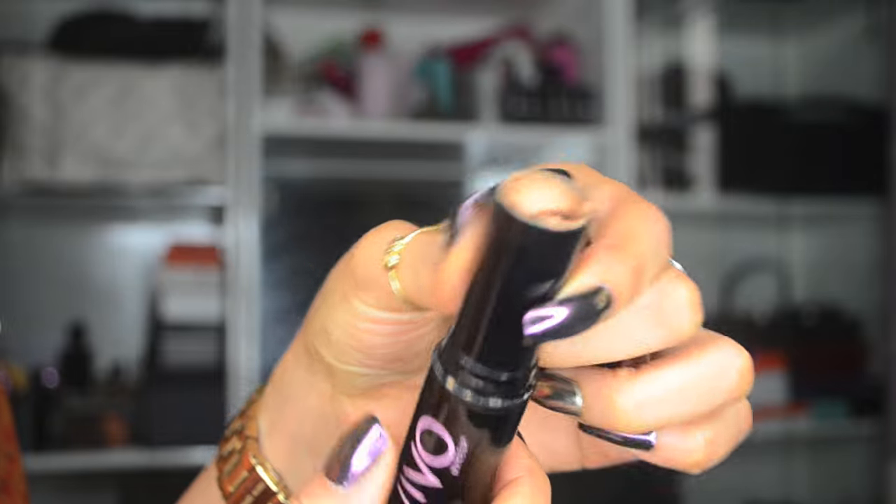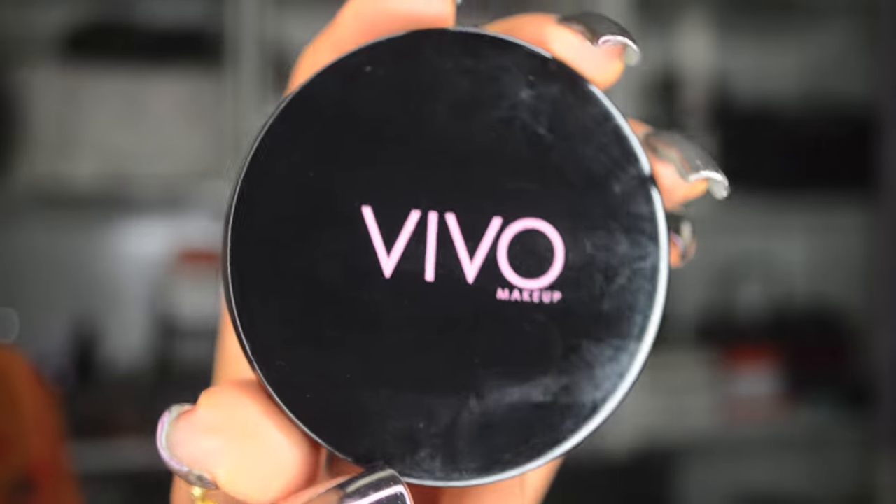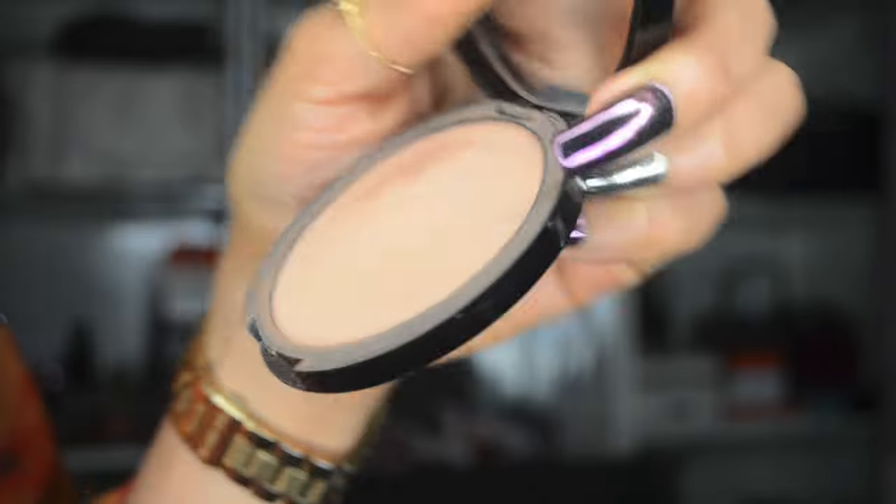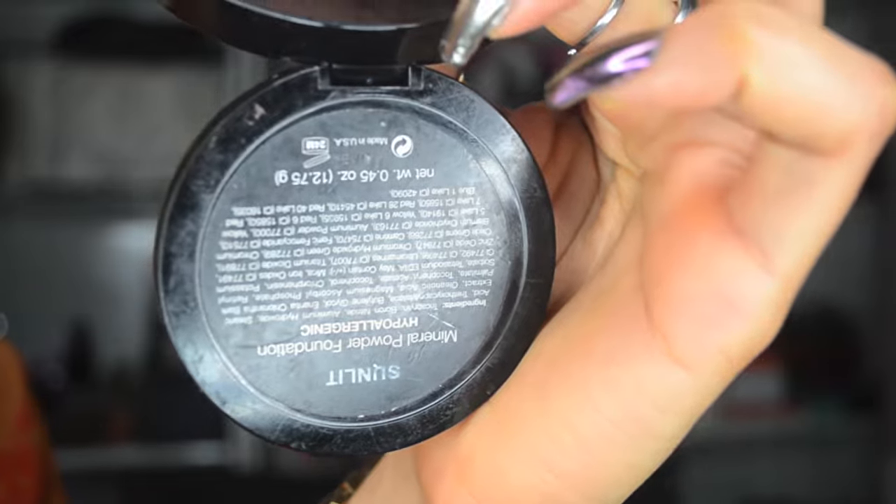They also sent across their mineral powder foundation in Sunlit. I use this to set the foundation — basically this is the powder I used to set it, and that's what I used today as well, as you can see. It's working pretty fine for me.